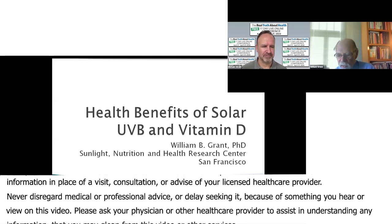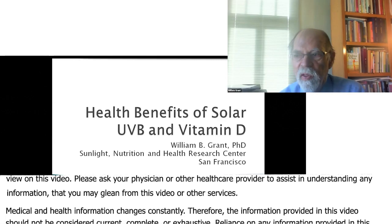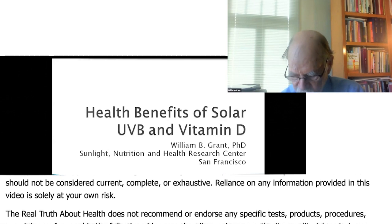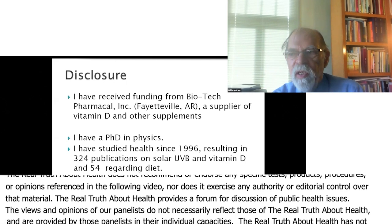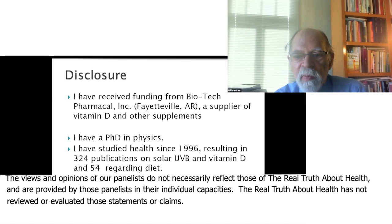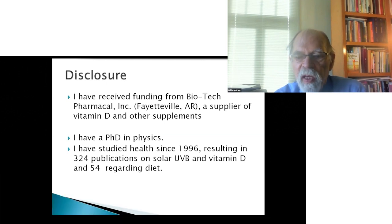Thank you for the introduction. I'm happy to participate in this series of presentations. I have received funding from Biotech PharmaCal in Fayetteville, Arkansas, a supplier of vitamin D and other supplements. I have a PhD in physics and have studied health since 1996, resulting in 324 publications on solar UVB and vitamin D, and 54 regarding diet.